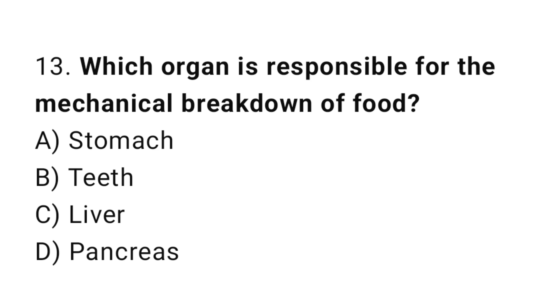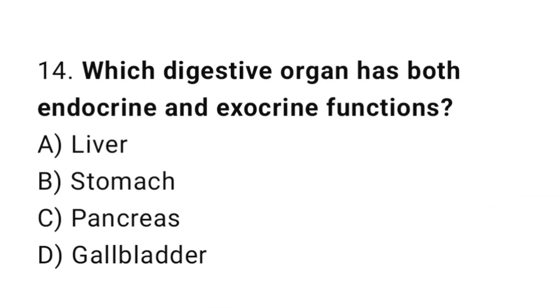Question number 13: Which organ is responsible for the mechanical breakdown of food? The correct answer is B: Teeth. Question number 14: Which digestive organ has both endocrine and exocrine functions? The correct answer is C: Pancreas.